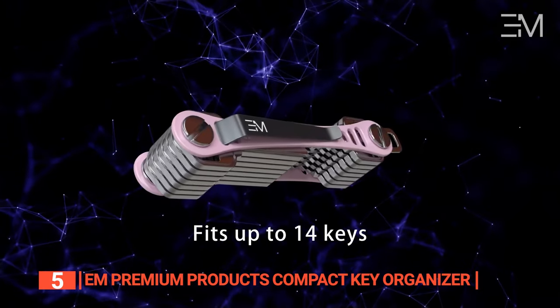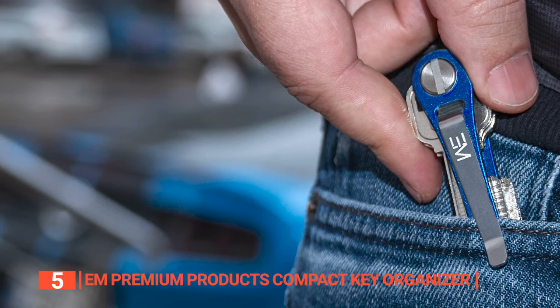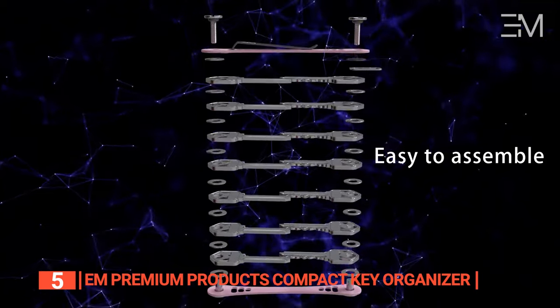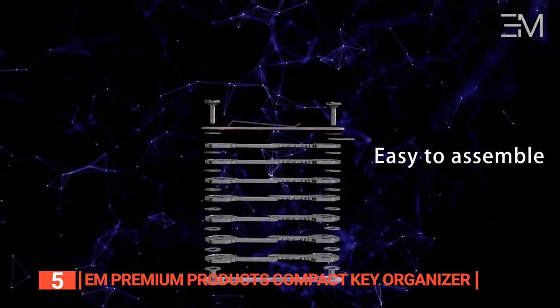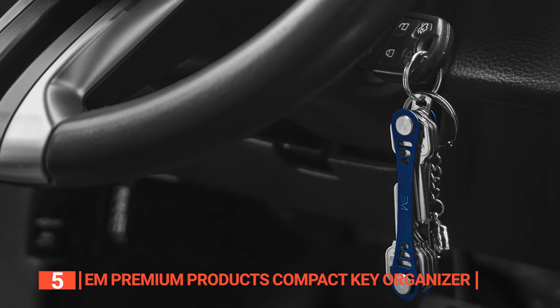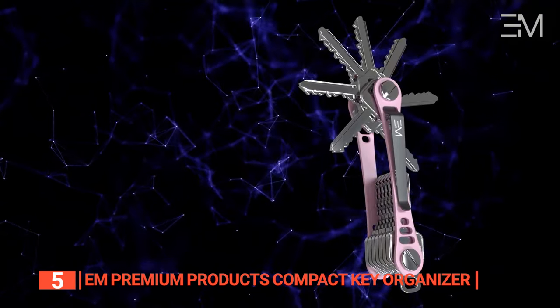This top-tier key holder houses up to 14 keys, offering substantial space while eliminating the jingle and pocket bulge of conventional key chains. Piecing together this key holder couldn't be simpler — just a small coin will do the trick. It affords swift, effortless access to your keys, perfect for the convenience-minded individual.